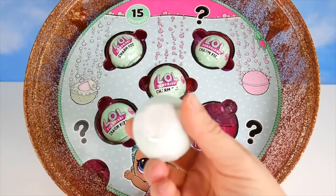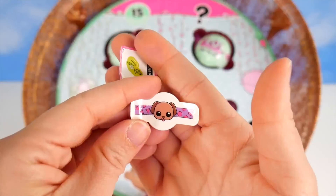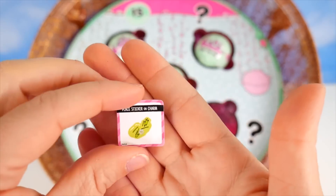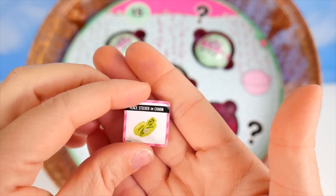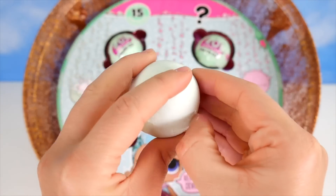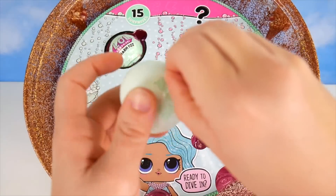Look at the charms we can get — maybe some kind of ball? Wouldn't that be fun? Now continuing to the next layer where our next surprises are. It's a puppy dog ring tattoo, and our sticker looks like grass with a flower maybe. I have revealed a green fizz ball!